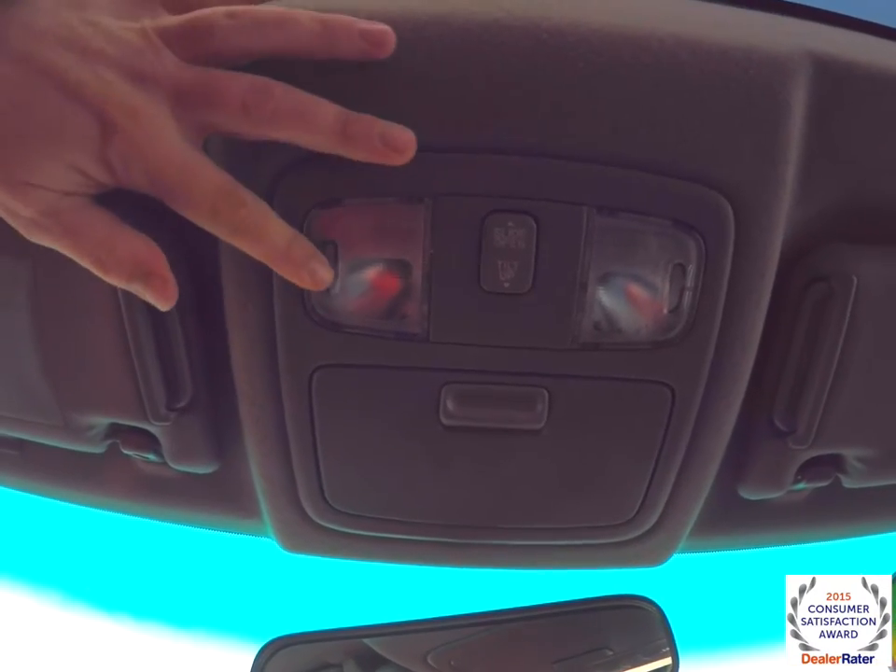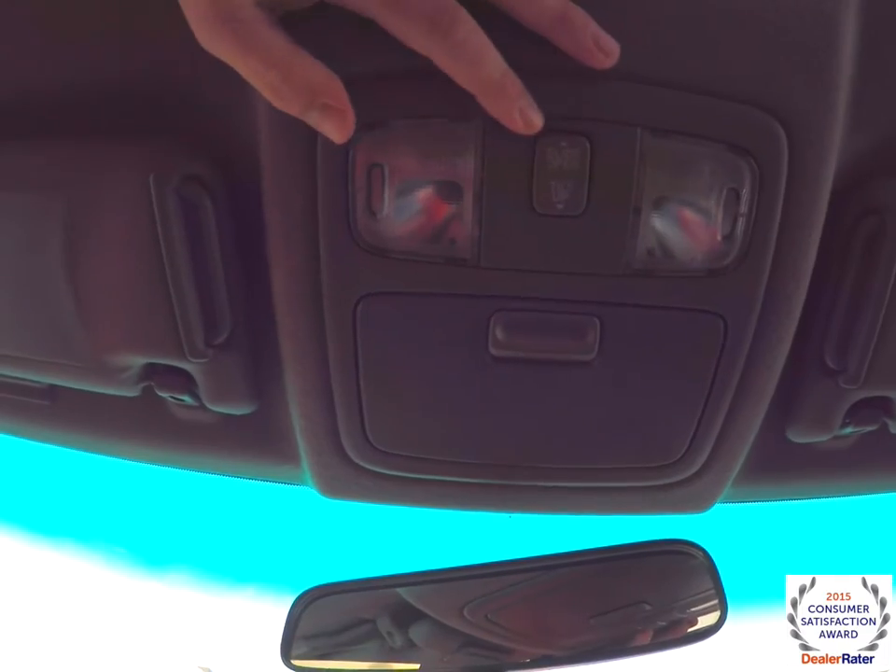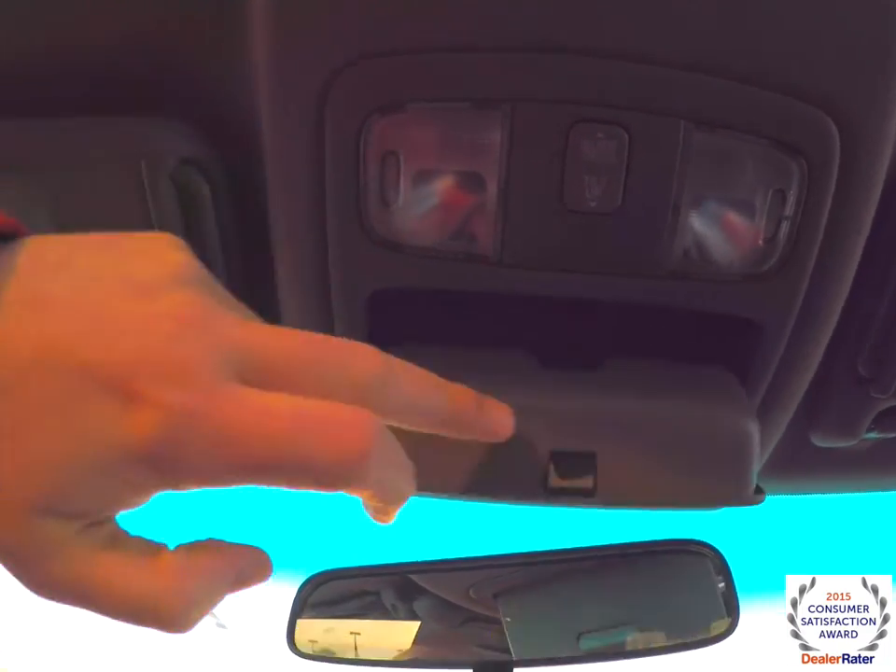Looking overhead, you have overhead map lights, your sunroof control, and a sunglasses holder.